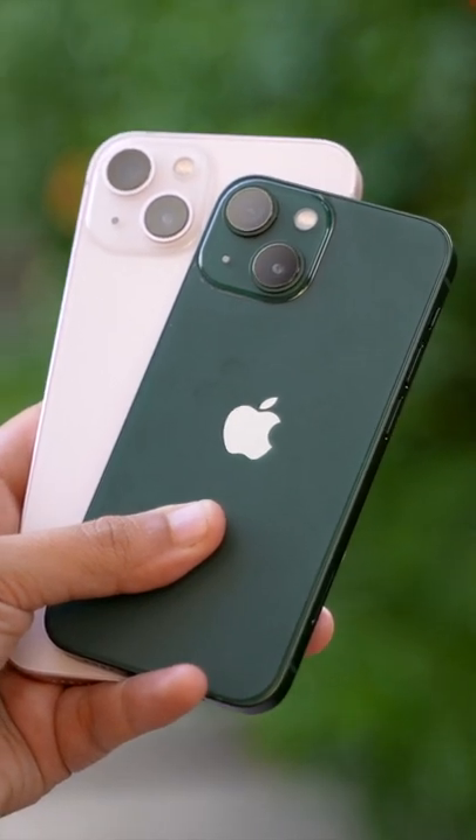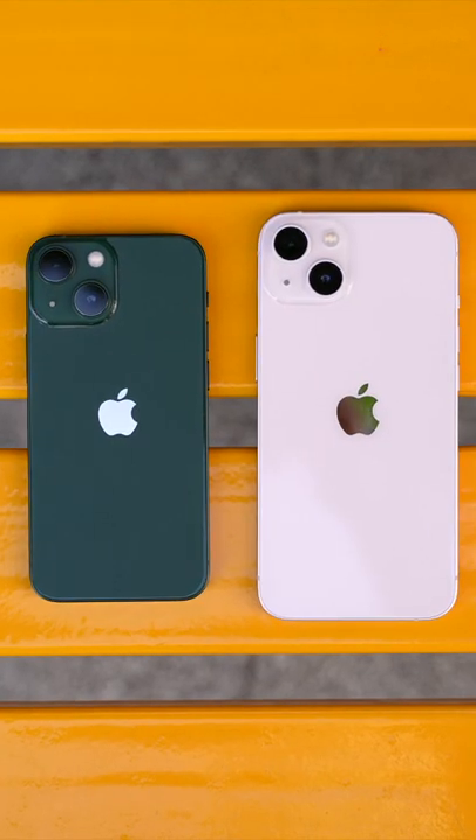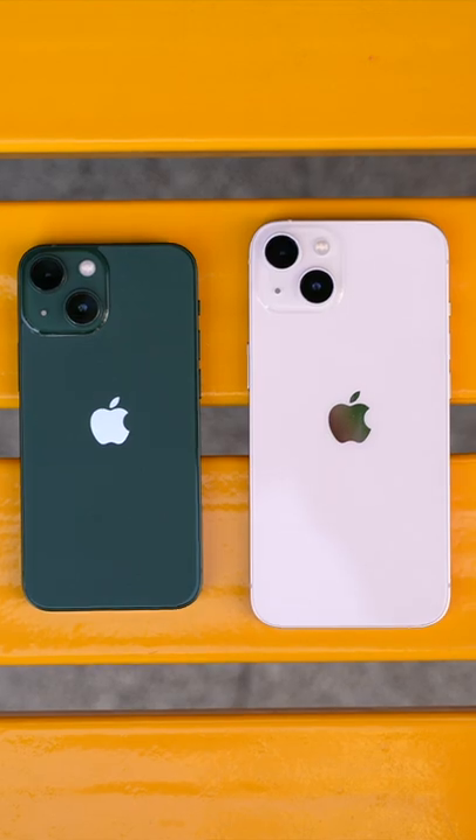To know about all the similarities and differences between these phones, make sure to check out the comparison video which is live on the channel right now.